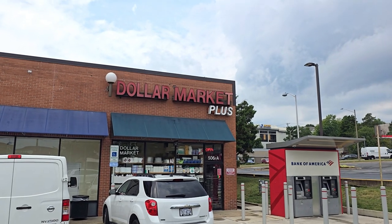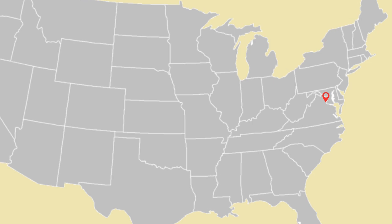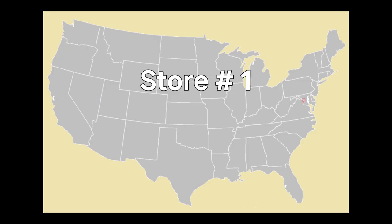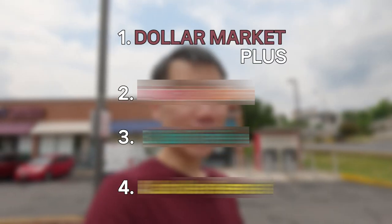First candidate on the list is a place you've probably never heard of — it's a local store with a single location. I'm starting with a place that has the fewest number of locations all the way up to a place that has some 20,000 locations. We'll see what the differences and similarities are, and how one store ranks against another.